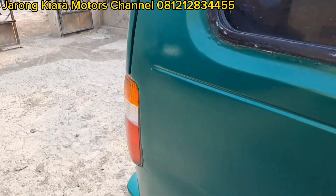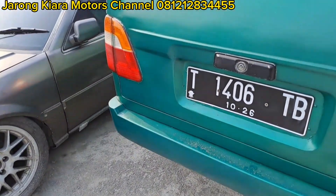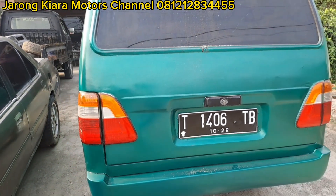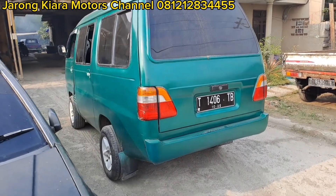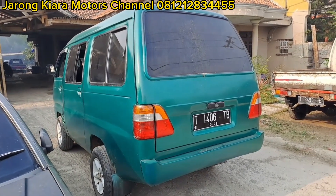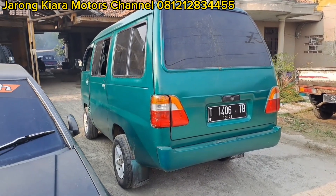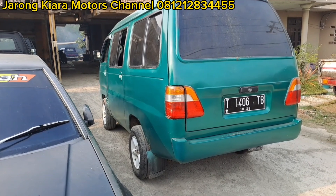Oke teman-teman, saya kira cukup ya. Silahkan bagi yang berminat, bungkus unitnya — baru datang, baru kita review. Silahkan di kontak pin saja, 15 jutaan untuk unit T120SS minibus. Unit ready di garasi Jarong Kiara Motor.